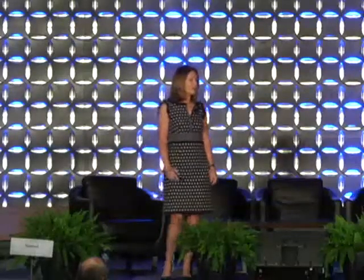The first application is getting the spending piece right. The second application is benchmarking — we'll go back to the Mark Hurd story. It turns out Mark Hurd was not responsible for taking the firm from 12% to 2%. The spending peak was actually back under Packard — Lou Platt started the decline, perpetuated by Carly Fiorina, and Mark was just following suit. But on the productivity side, R&D productivity was actually increasing under Mark Hurd.